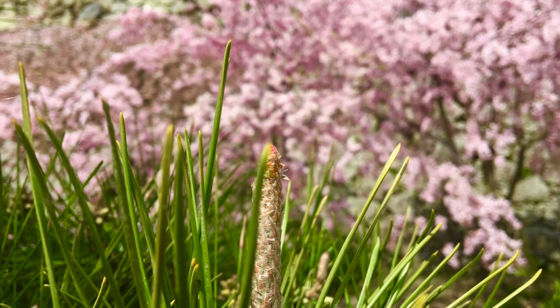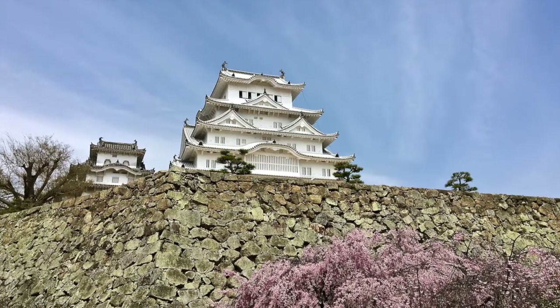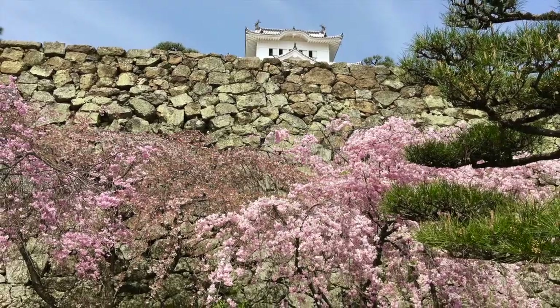This is the rear gardens of the castle as we make our way out the back. A great day at Himeji Castle — thanks for joining us, come with us again.